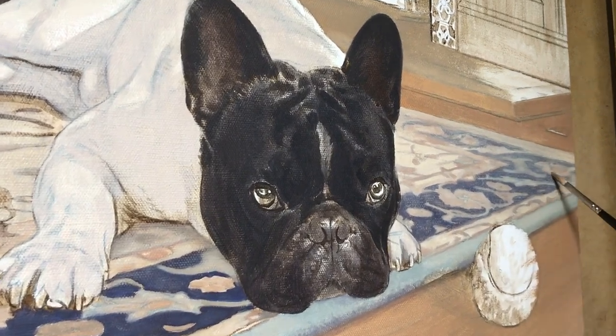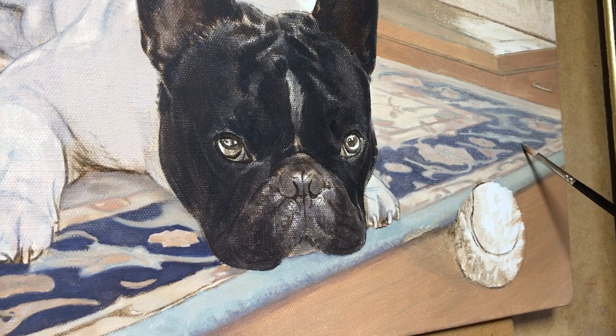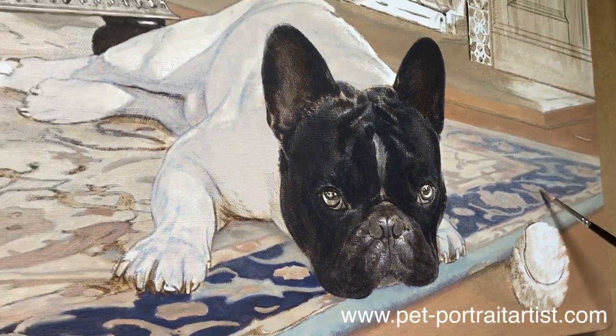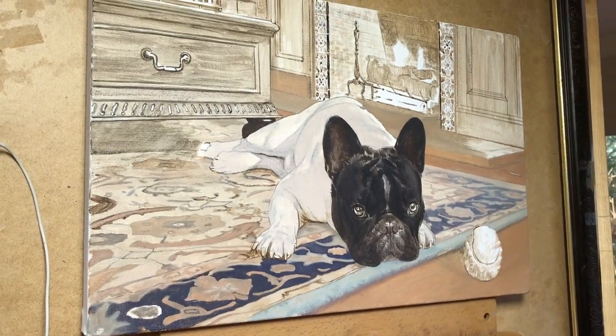Going slightly closer, you can see how the texture of the canvas comes through and the lovely colours. I think this is going to be an amazing painting and we'll have another video soon.